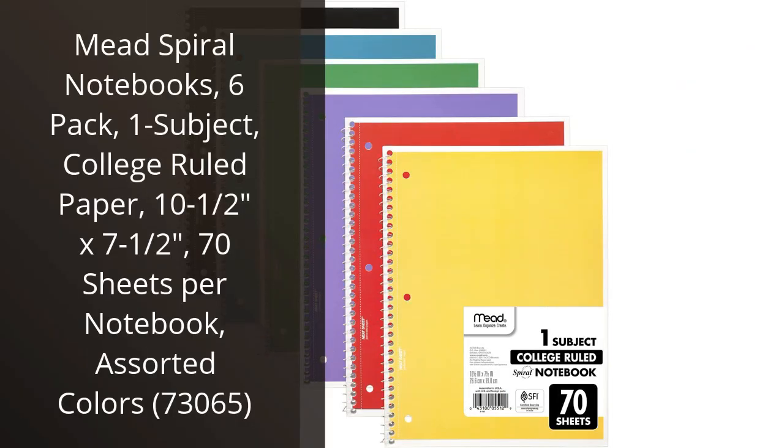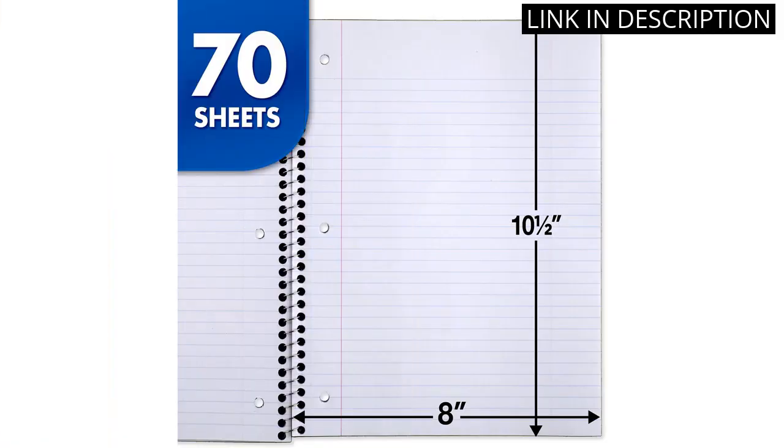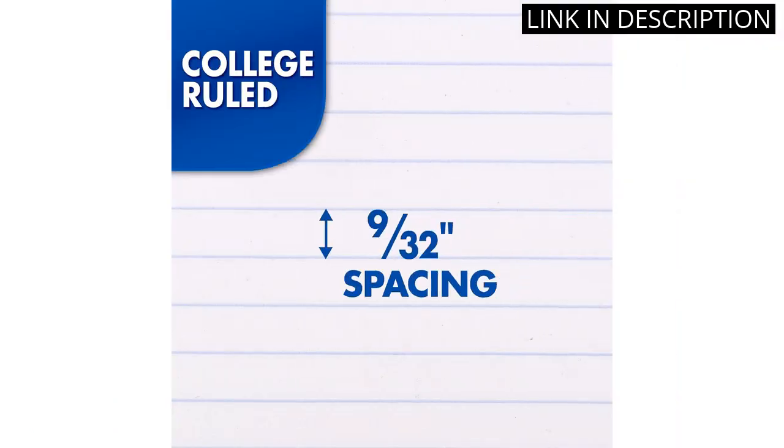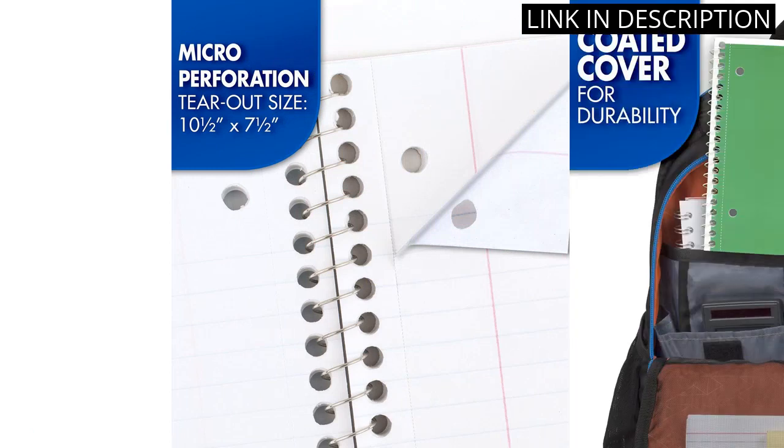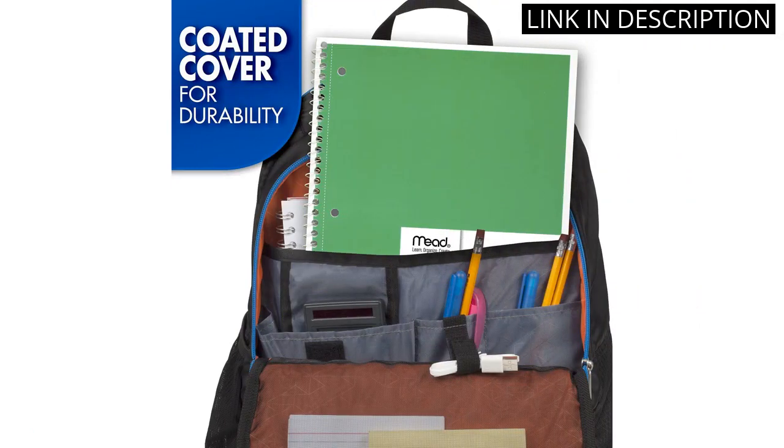I recently purchased a 6-pack of Mead Spiral Notebooks and I'm very pleased with them. The 1-subject notebooks are college-ruled and each one contains 70 sheets of paper. They are a good size, measuring 10.5 by 7.5 inches. The best part is that the notebooks come in assorted colors, which makes them fun and attractive.